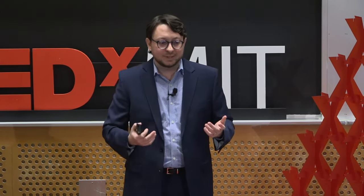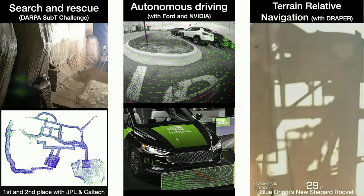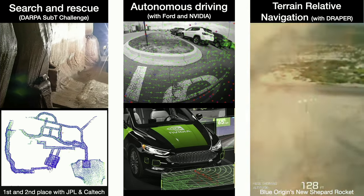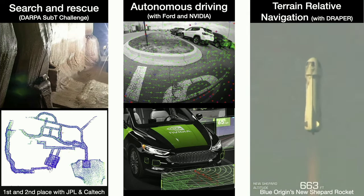We've been working on vision-based navigation for autonomous valet parking in collaboration with Ford, and on fault detection for self-driving in collaboration with NVIDIA. We have also deployed some of our algorithms on space applications in collaboration with Draper — my students were fortunate enough to fly the algorithms they developed on the Blue Origin New Shepard rocket, launched in 2022.